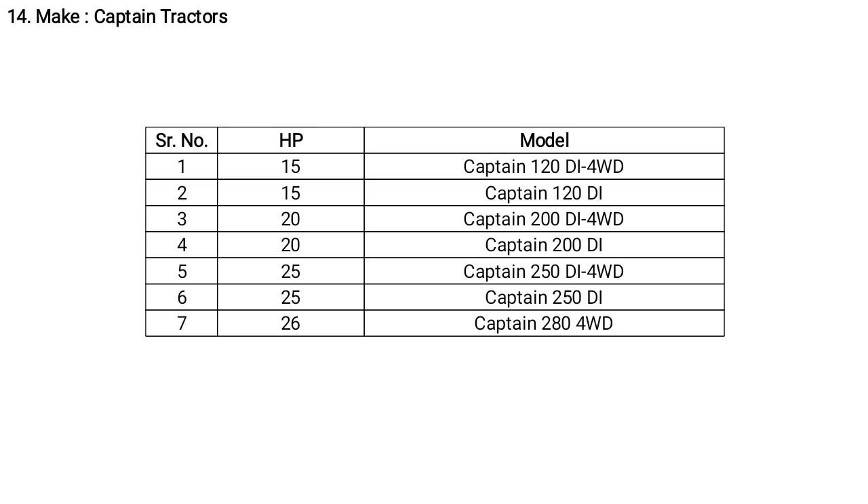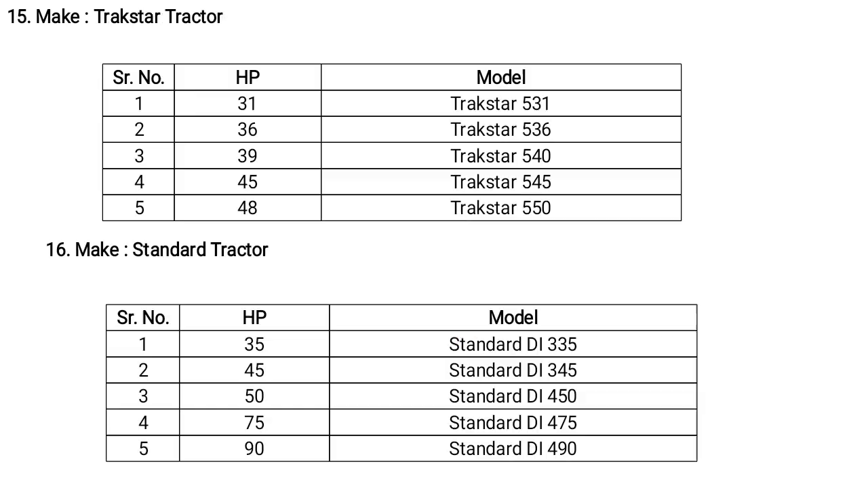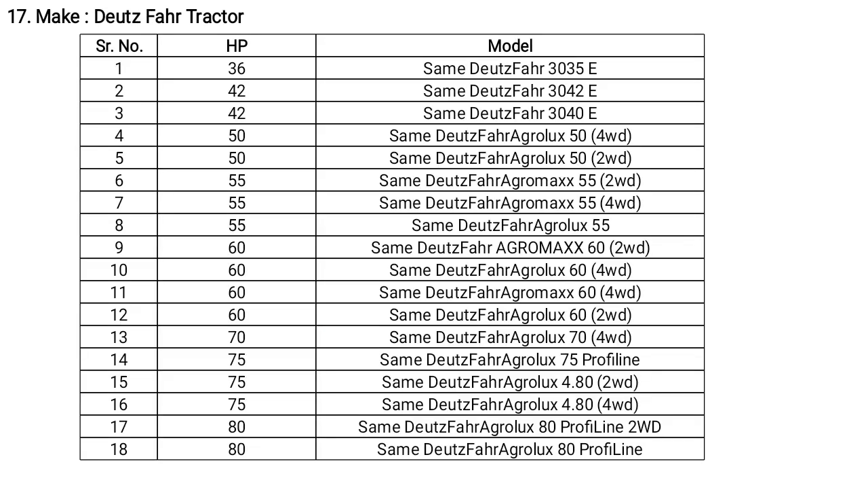Captain tractors also have a different HP range from 26 to 50 HP, available in 4-wheel drive and 2-wheel drive. Trax Star tractors have a range from 31 to 48 HP. Standard tractors have a range from 35 to 80 HP. Deutz-Fahr tractors have a range from 36 to 80 HP.